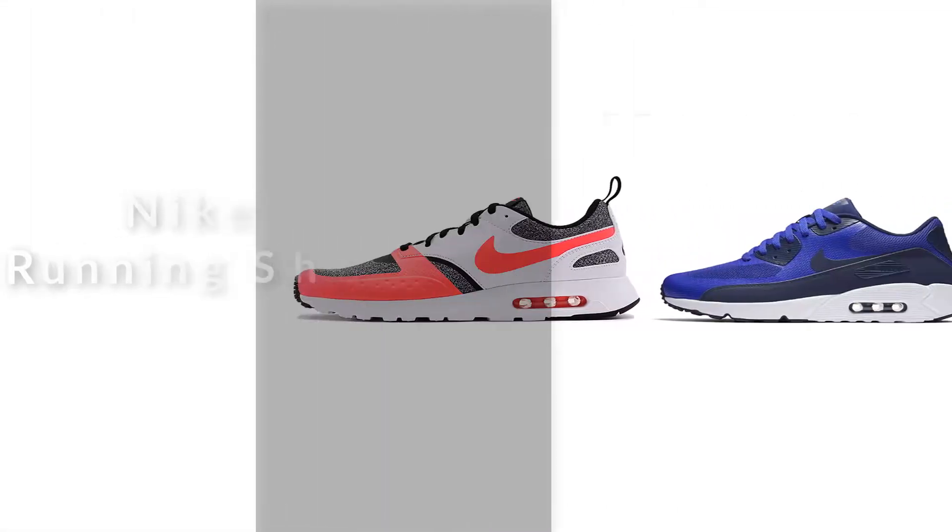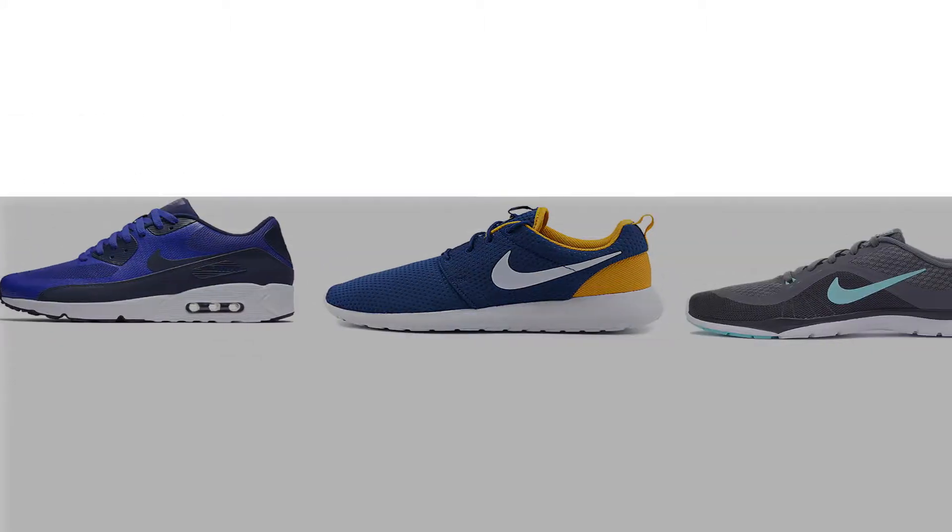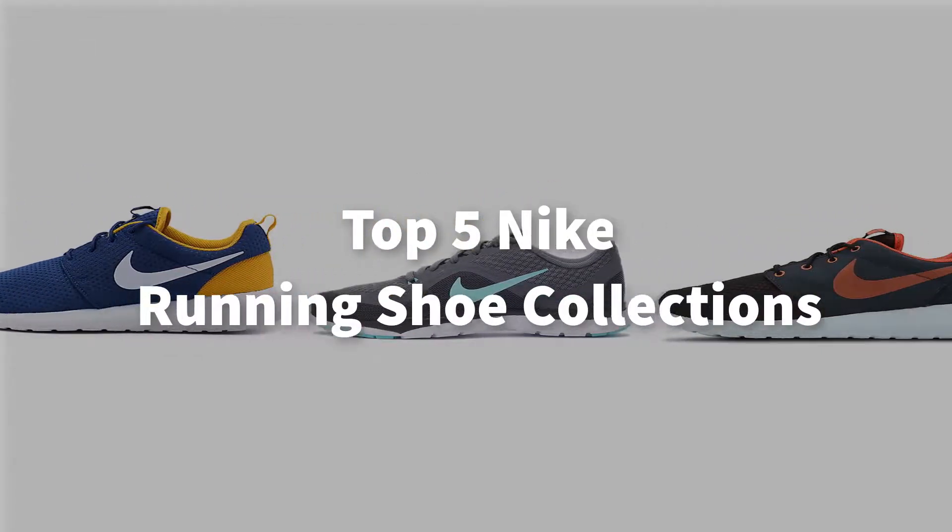If you're looking for a Nike running shoe, here is a collection you have got to see. Top 5 Nike running shoe collections.